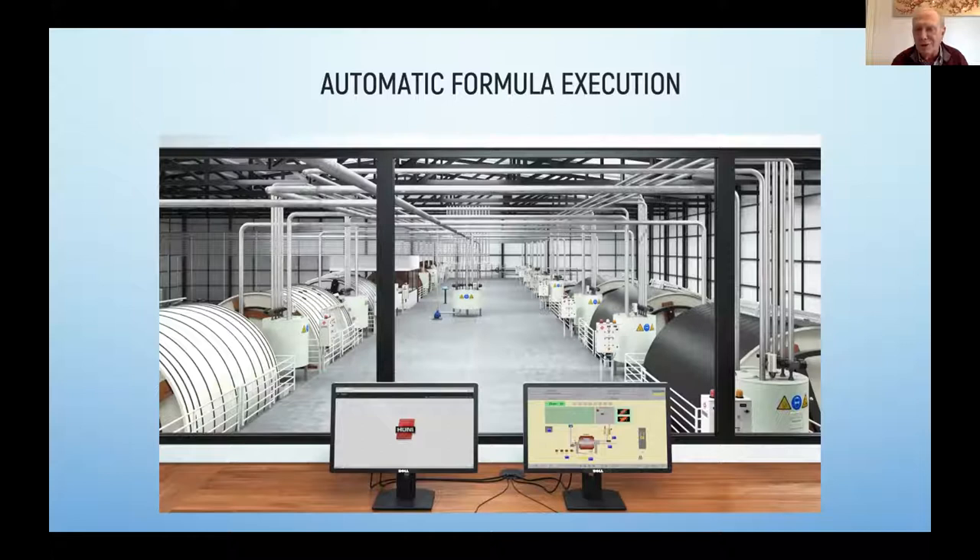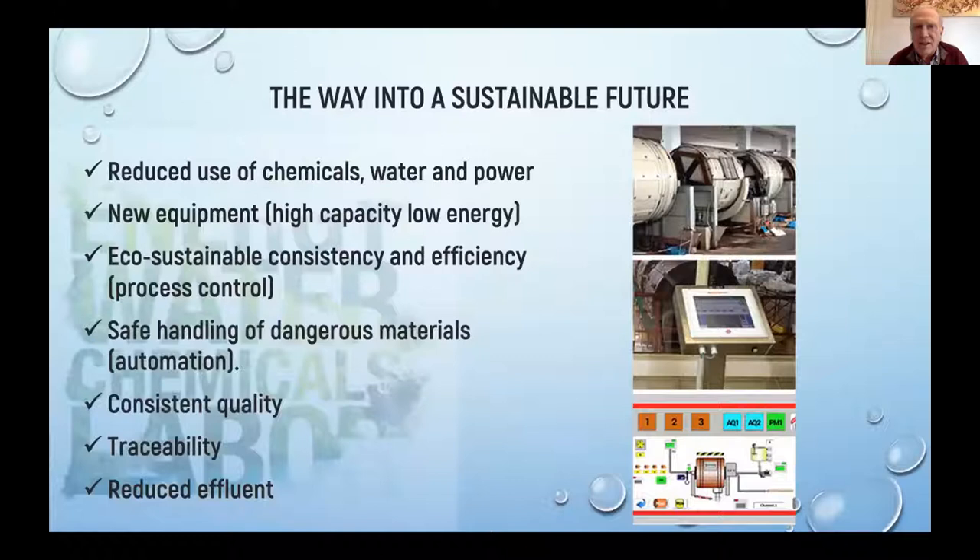The automated tannery is the way into a sustainable future. Due to automation, you reduce the use of chemicals, you reduce the use of water and power. New equipment is helping you with high capacity and low energy. Eco sustainability, consistency, and efficiency are the result of process control, because you will be sure that your formula is being perfectly well executed by the computer and by the attached tools.